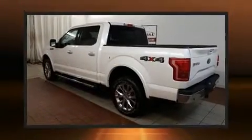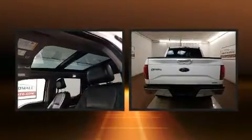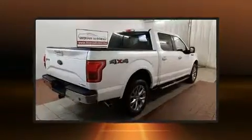Treat yourself to a test drive in the 2015 Ford F-150. With fewer than 35,000 miles on the odometer, you can be confident that this pre-owned vehicle will provide you reliable transportation.